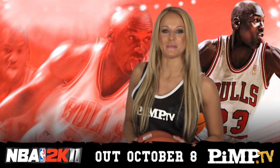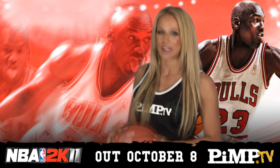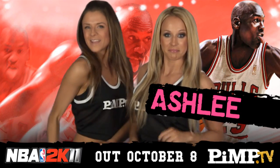Hey, hey Pimp Steam Team fans, this is your Pimp Daily Dose for October 6th, brought to you by NBA 2K11 and the greatest of all time, Michael Jordan. I'm Ashley. And I'm Yanna.